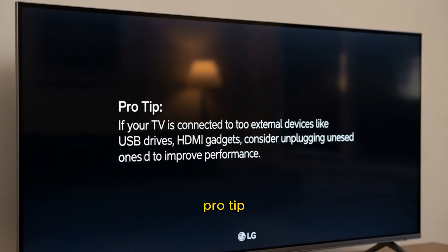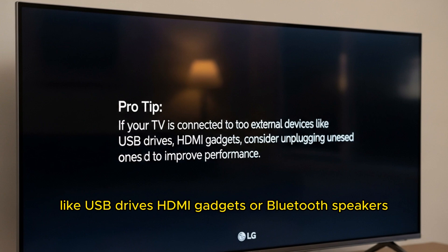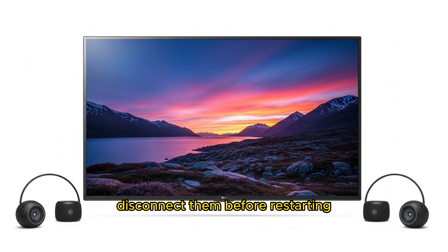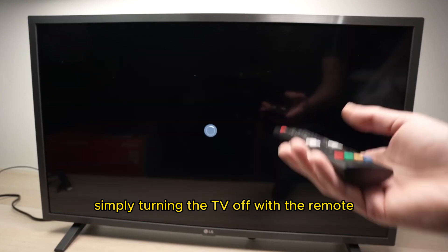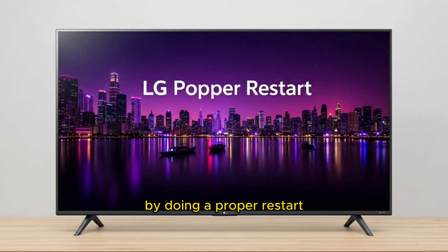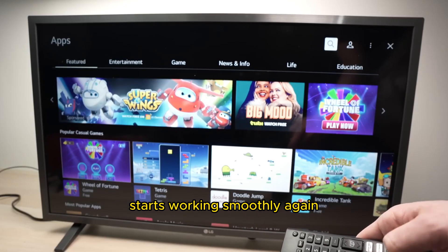Pro tip: if your TV is connected to too many external devices like USB drives, HDMI gadgets, or Bluetooth speakers, disconnect them before restarting — this gives your TV a clean reboot. Avoid simply turning the TV off with the remote, as this doesn't reset it fully, and avoid restarting too quickly without waiting one to two minutes. By doing a proper restart, many users find that the YouTube app immediately starts working smoothly again.